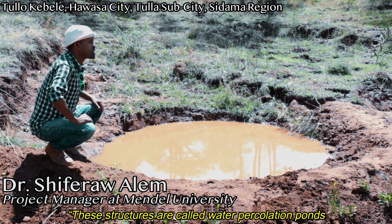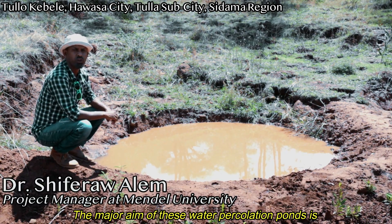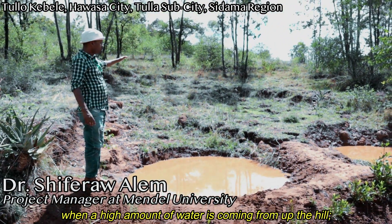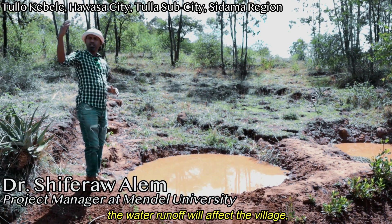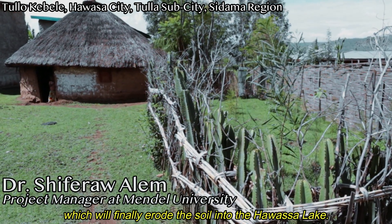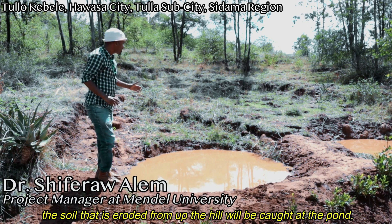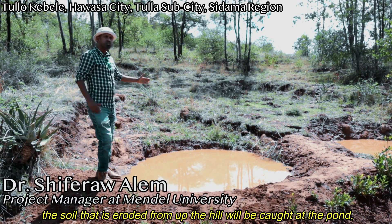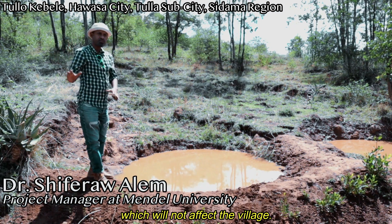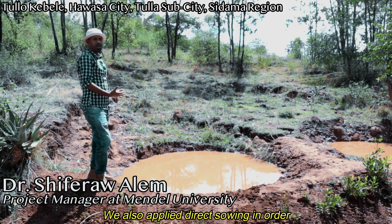These structures are called water percolation ponds. The major aim of this water percolation pond is that when a high amount of water comes from here, it would run away and affect the village and finally flow to the lake. So excess water is accumulated here. Beside that, the soil which comes through erosion is held here and is not affecting the village — it percolates into the soil and stays as a water bank.